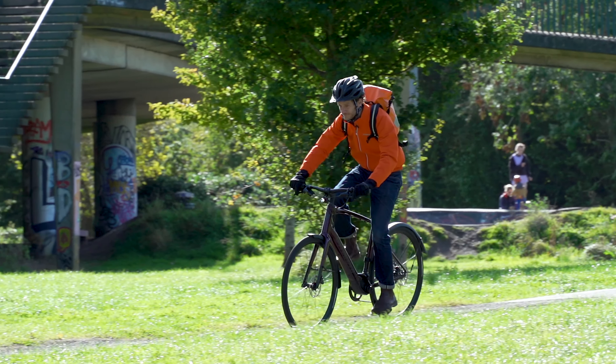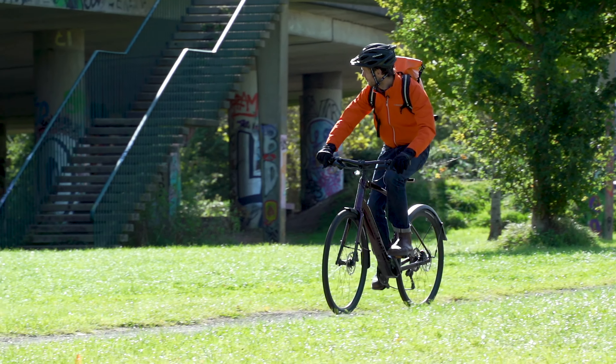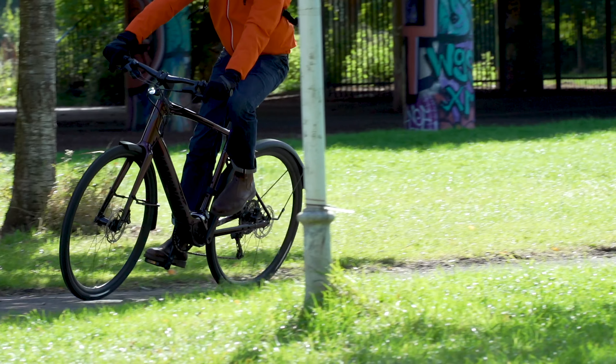Hey everyone! Today Michelle and I are going to let you know the five things that nobody tells you about e-bikes. As always, if you can think of any we've missed, don't forget to let us know in the comments.